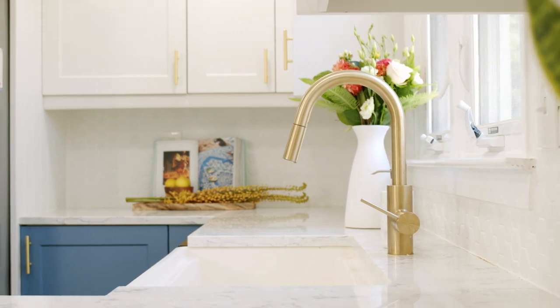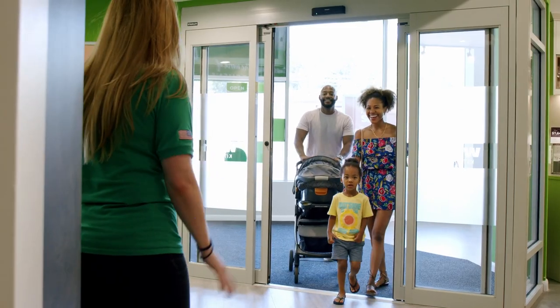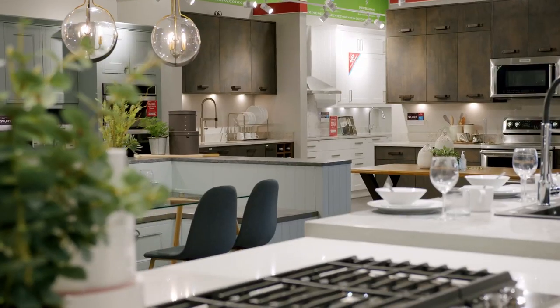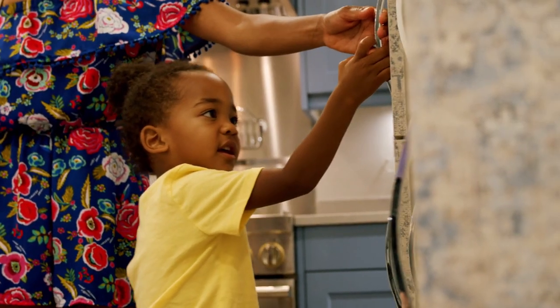I first heard about Wren Kitchens by driving by the store. We were driving by and decided to pop in. I think the biggest part that made Wren stand out from other kitchen showrooms that I've seen is just the amount of options. There were so many different kitchen layouts — I've just never seen that many options in a kitchen showroom before.